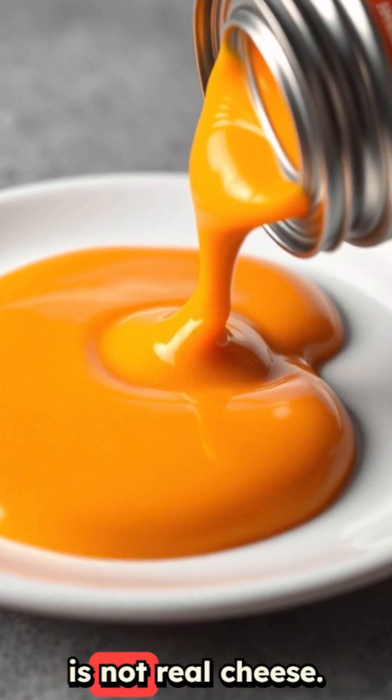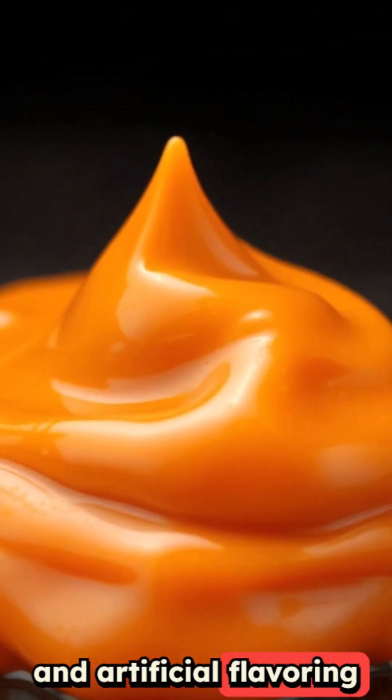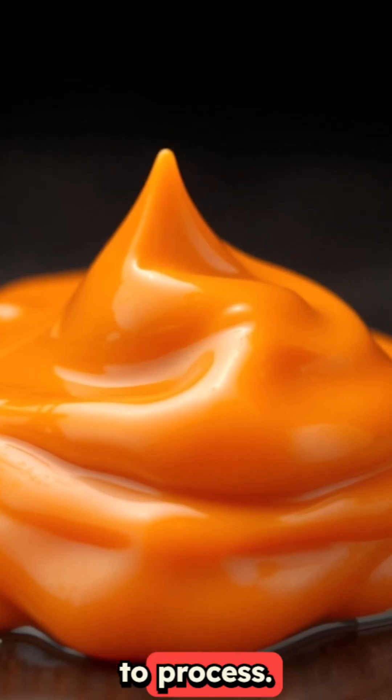Canned cheese sauce is not real cheese. It is a concoction of oils, thickeners, and artificial flavoring that your body struggles to process.